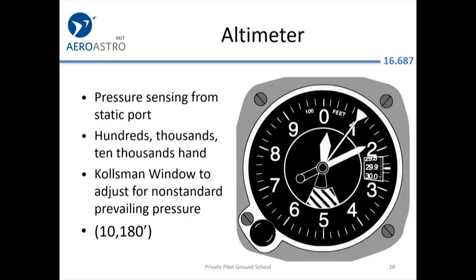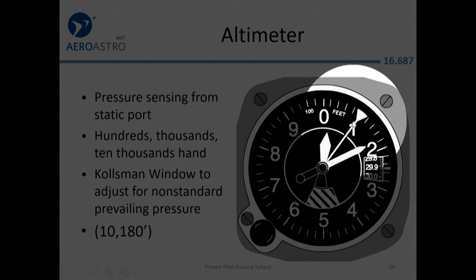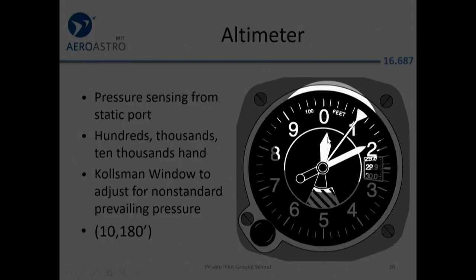This aircraft is at about 10,000 feet. Notice it has a little triangular needle at the 1, telling you it's at 10,000 feet, while the longer needle reads in hundreds — so we're at about 10,200. Three needles total; the ones you'll mostly deal with are the thousands-of-feet needle and the hundreds-of-feet needle.